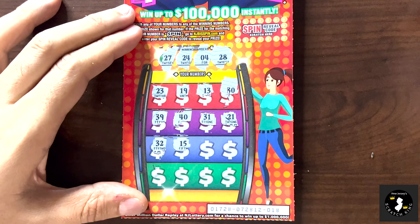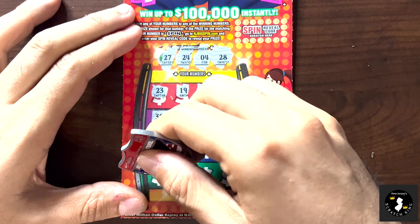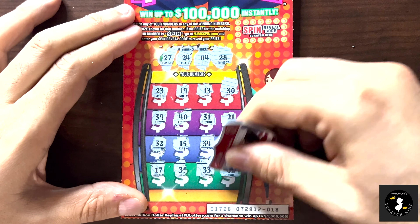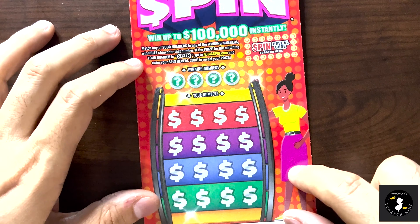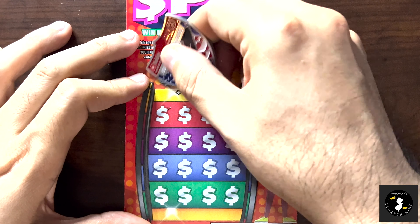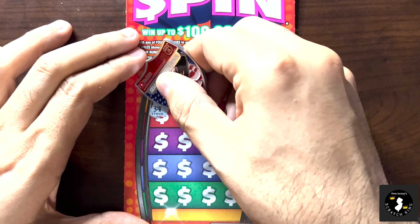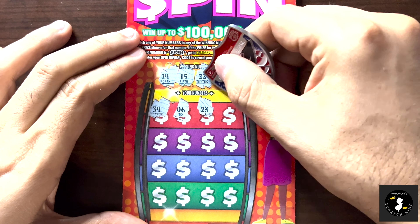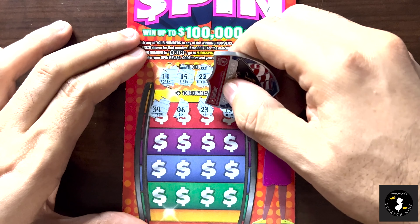Our winning numbers are 27, 24, 4, and 28 — it's all 20s. And of course a 23 comes up, which we don't have. We have no teens, no 19 or 13, no 30s, no 40s. A backwards 4, a 21 — nope. 32, 15, 34, an 8, 17, 35, 33, and a 2. So no winner on ticket 18.